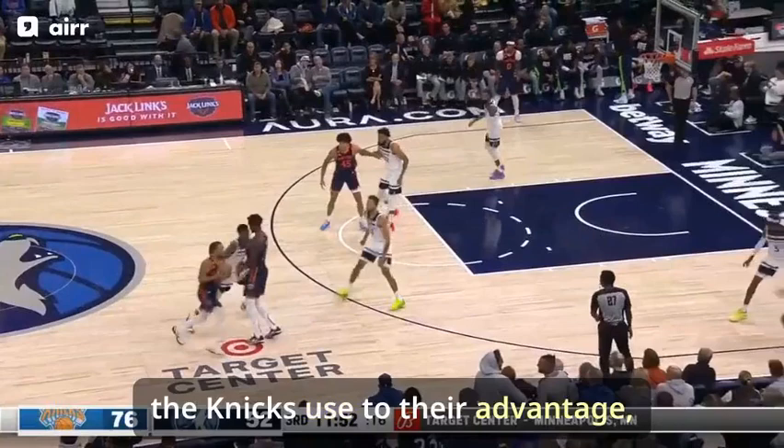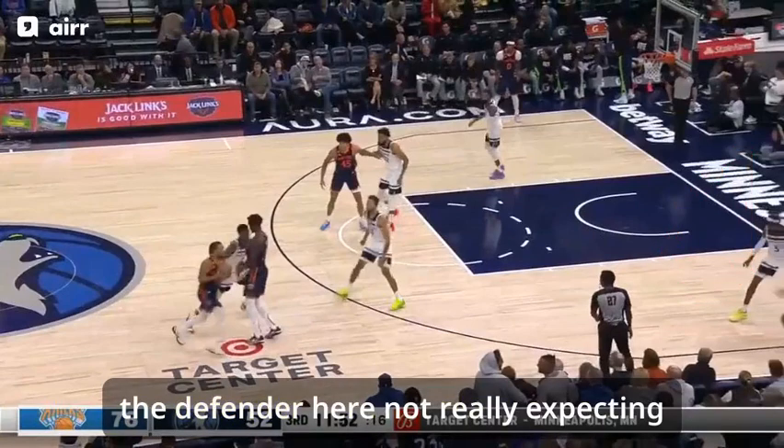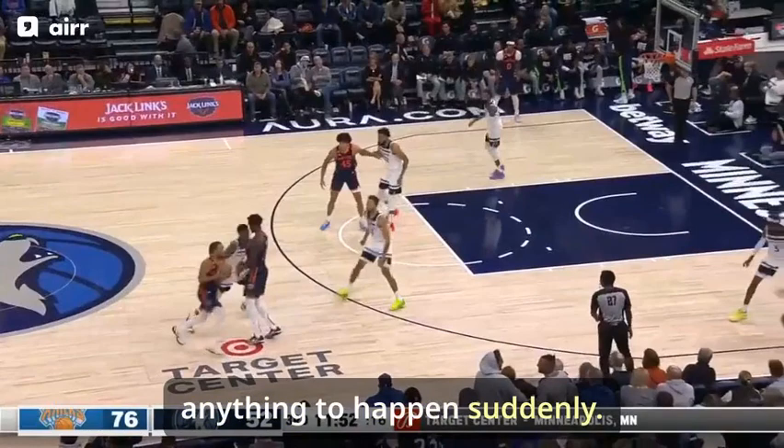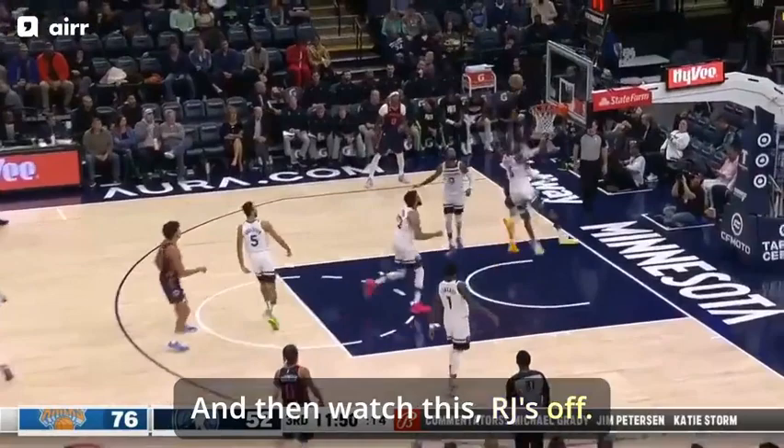And that's what the Knicks used to their advantage — that expectation. You'll see the defender here not really expecting anything to happen suddenly. And then watch this — R.J.'s off.